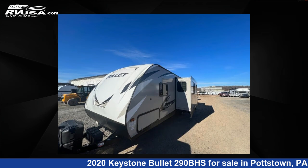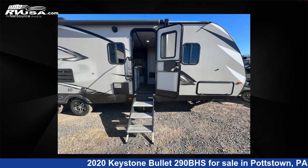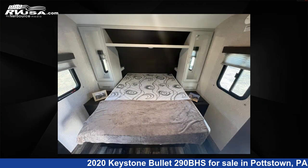The floor plan layout of this travel trailer features a bunkhouse, front bedroom, outdoor kitchen, and two entry/exit doors. For more information and pricing on this unit, and to see all units available for sale by Optimum RV Pottstown, visit rvusa.com.